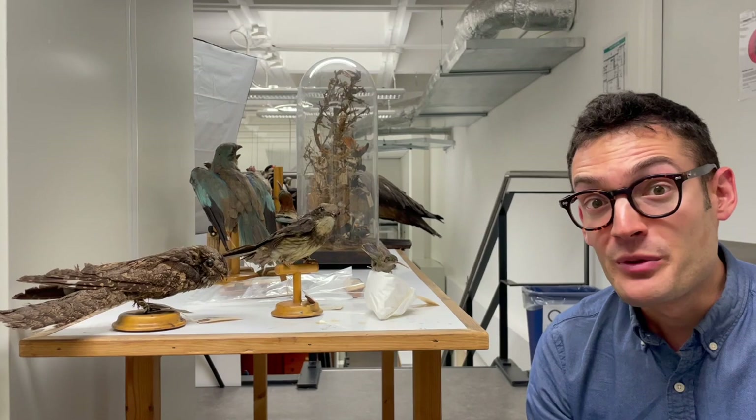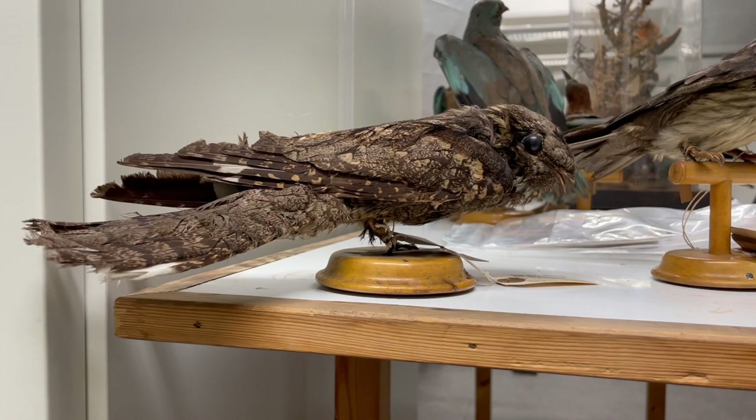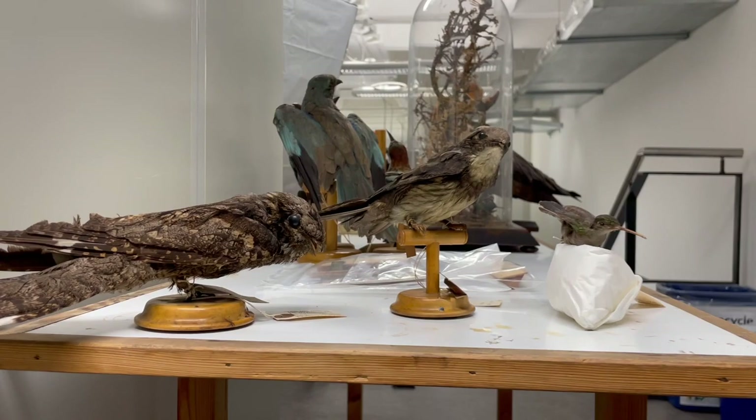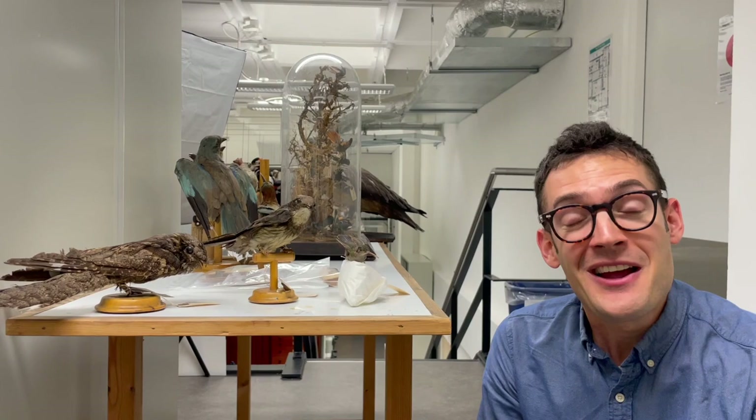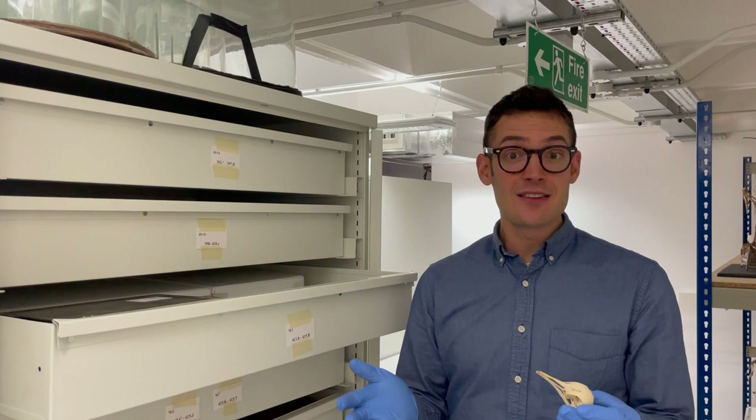If you look even more broadly, the next group of birds most closely related to the swifts and hummingbirds includes animals like nightjars — cryptic, largely nocturnal birds that are very often aerial insectivores as well. So it seems like hummingbirds that catch insects on the wing are really retaining an ancient evolutionary specialization within this group for aerial insectivory.